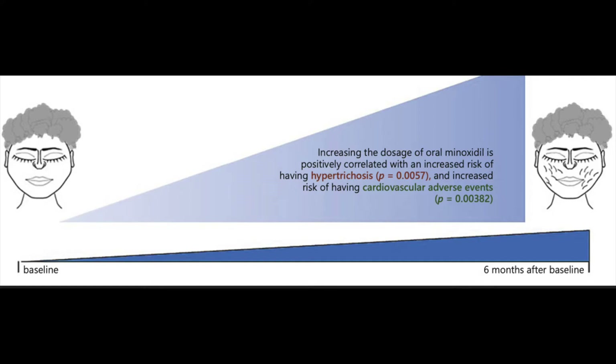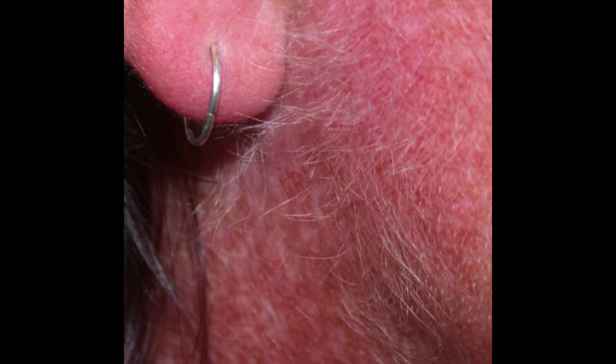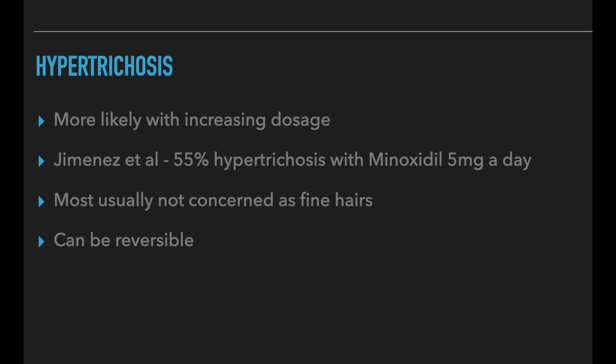What about side effects? Increasing the dosage of oral minoxidil by 1 milligram daily was associated with an increased risk of having hypertrichosis of fine facial hair by 17.6% after 6 months — also statistically significant. With a reference dose of 0.25 milligrams daily, the frequency of hypertrichosis was 12 times higher with a 2.5 milligram dose and 17 times higher with a dosage of 5 milligrams daily. About 55% of those who take 5 milligrams minoxidil a day will develop hypertrichosis. However, most patients are not greatly affected because it is quite mild, and it can be reversible within 3 to 5 months and does not always require discontinuation of therapy.